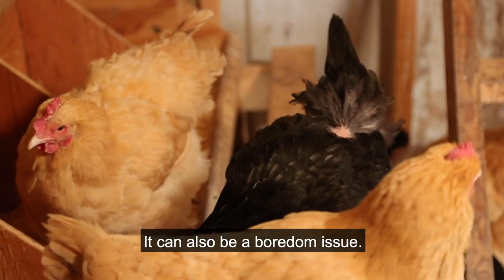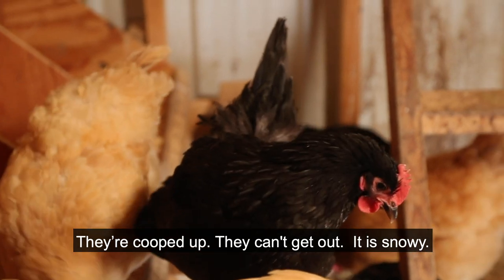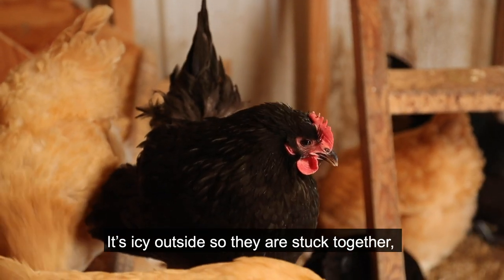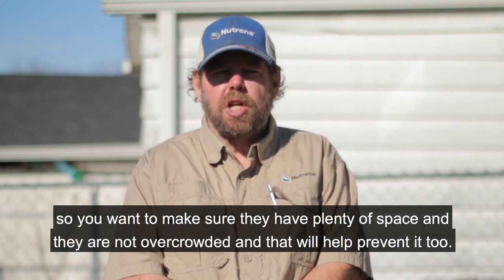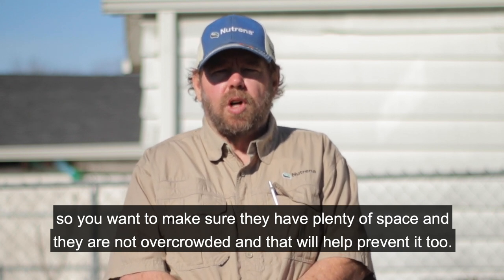It can also be a boredom issue. Wintertime is when I usually see the feather picking. They're cooped up, they can't get out, it's snowy, it's icy outside, so they're stuck together — and especially if they're overcrowded. Overcrowding is a big issue with feather picking, so you want to make sure they have plenty of space and they're not overcrowded, and that will help prevent it too.